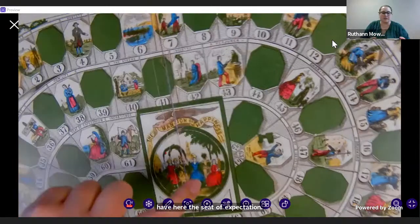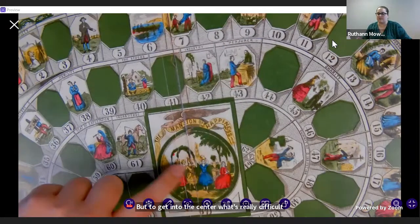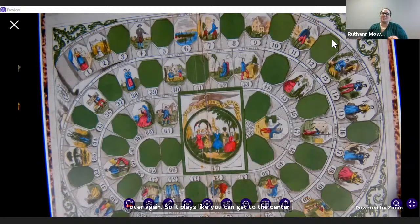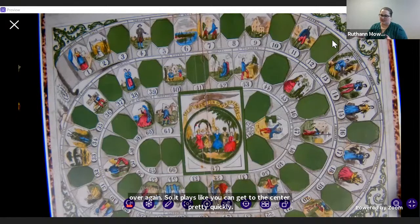To get into the center — what's really difficult about this game is you have to do an exact roll. So if you are on space four and you roll a five, you're not getting to 67 and you have to start the game all over again, back to one. So if you don't make it exactly and overshoot, you have to go back to one and do the whole thing over again. You can get to the center pretty quickly, but actually winning the game is pretty complicated.